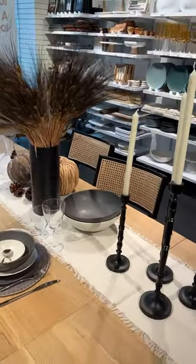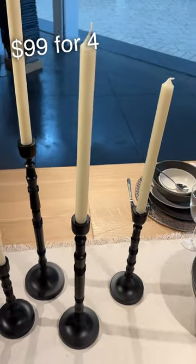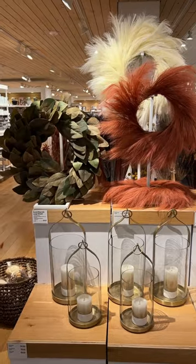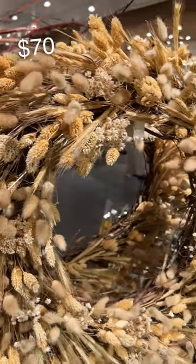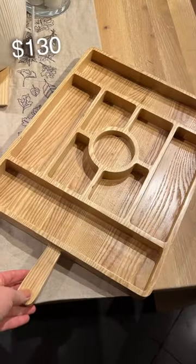I loved this really moody take on a Thanksgiving tablescape, and I think these candlesticks are what really made it. They had a few wreaths to pick from — my favorite was this wheat one because it had just so much detail.